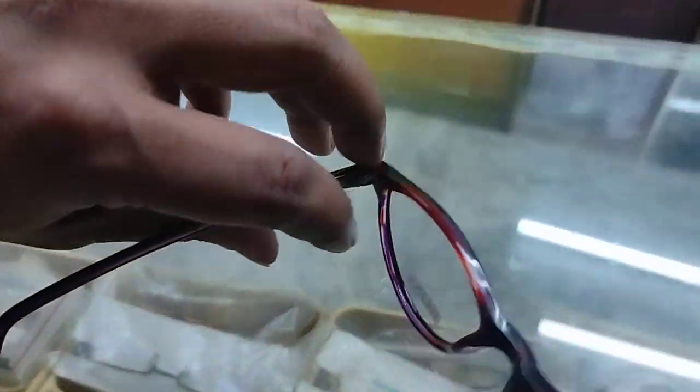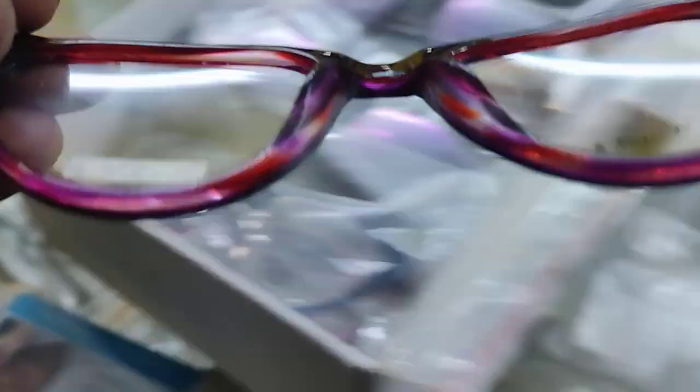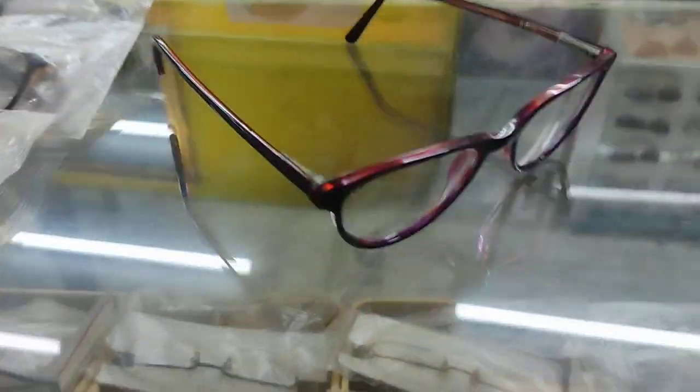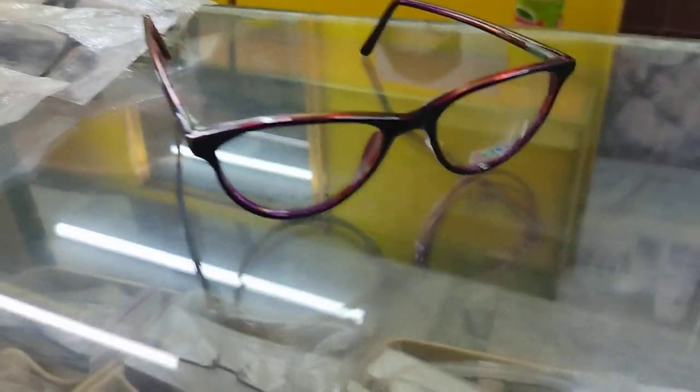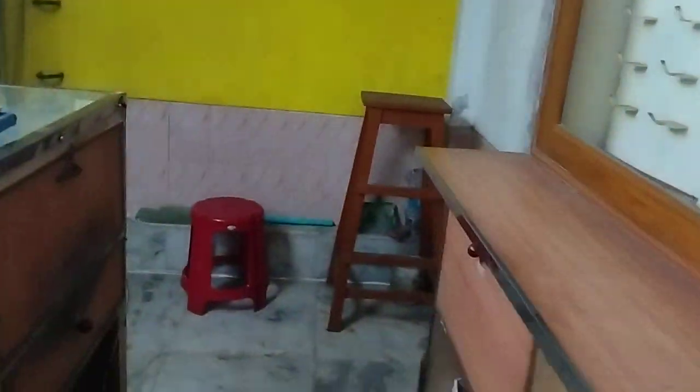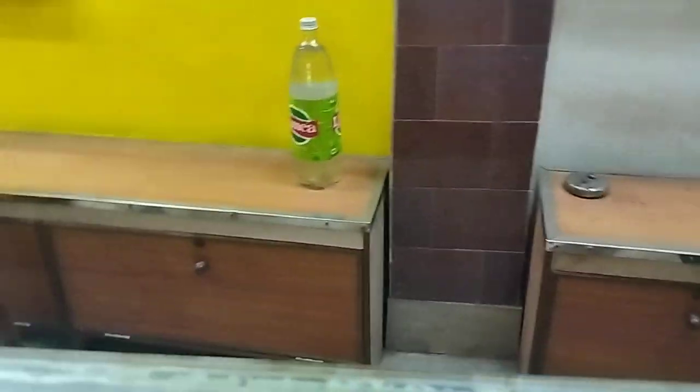This is a ladies spectacle, so I was hesitant to wear it, but actually nowadays boys and girls both are wearing the same type of things. So let me try it — this is for ladies but I am trying it. Okay, looking great!